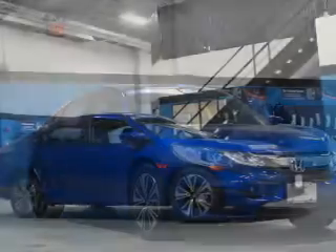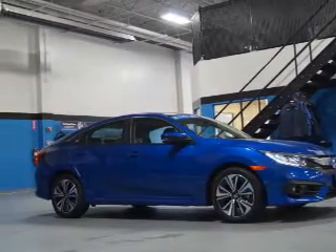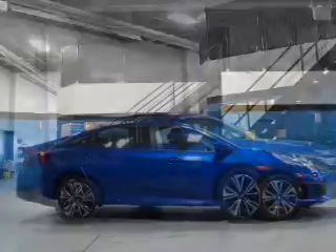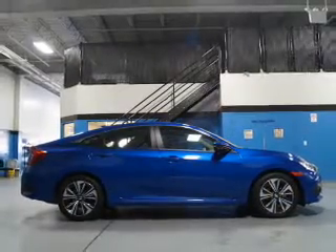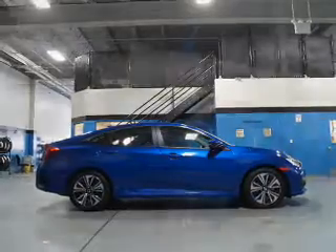The features include a power sunroof, electric trunk, blind spot sensors, auto-dimming mirrors, a spoiler, an alarm system, independent suspension, brake assist, traction control, and stability control.